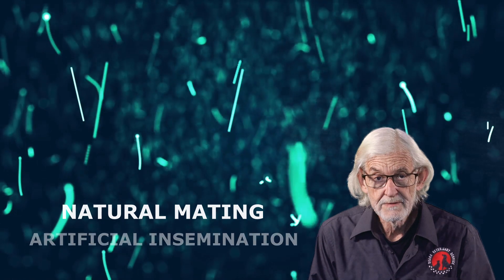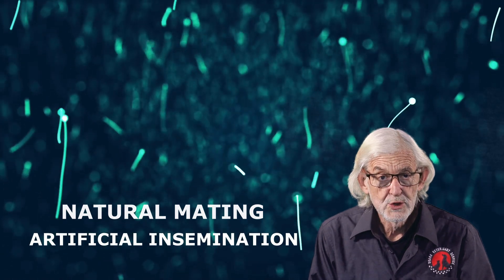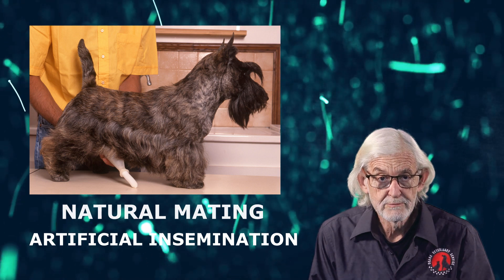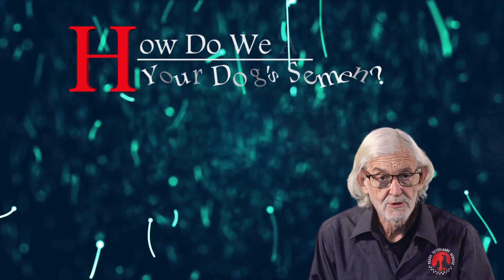Even if you are using your sire for natural mating or artificial insemination, you should have his semen assessed to ensure it is capable of producing puppies. So, how do we assess your dog's semen?